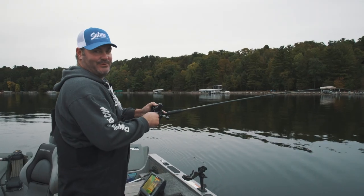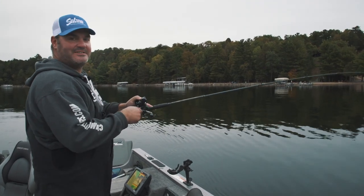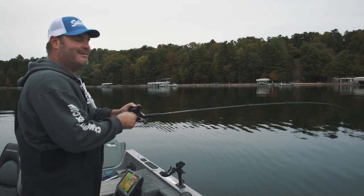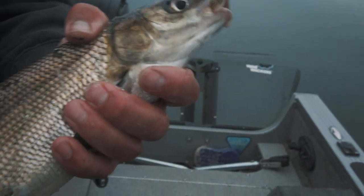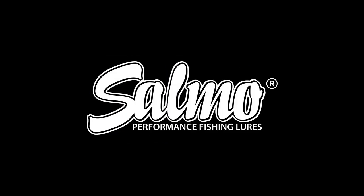Fish on! If you want to have a really unique fishing experience, grab your trolling rod, some Selmo Hornets, and come out and fish some whitefish. They are a blast. Fish on!